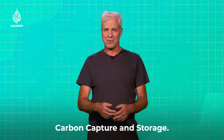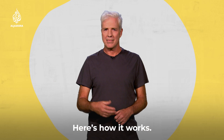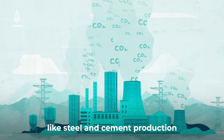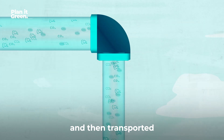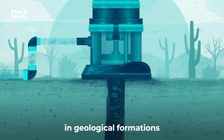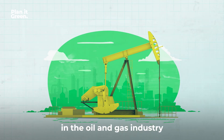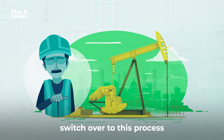Enter carbon capture and storage. Here's how it works. The CO2 emitted from the smokestacks of power stations and other industrial processes like steel and cement production is captured, compressed, and then transported by ship, road or pipeline and stored deep underground in geological formations or in old, empty oil and gas reservoirs. And because specialists in the oil and gas industry already largely have the skills needed to switch over to this process, everyone's a winner.